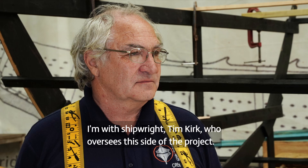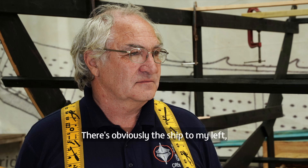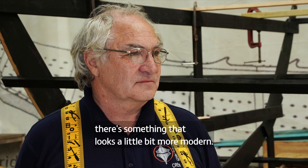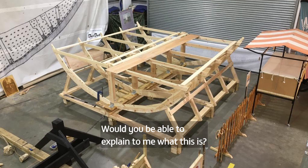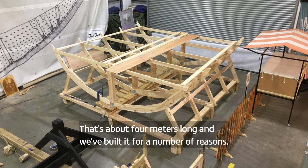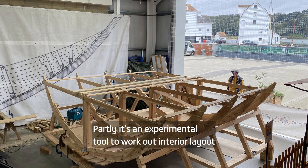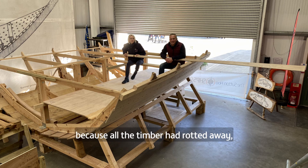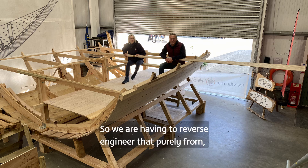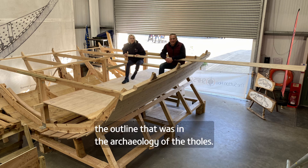I'm with shipwright Tim Kirk, who oversees this side of the project. To my left is the ship currently being worked on; to my right is something more modern — a full-scale model of the middle part of the ship, about four metres long. It's an experimental tool to work out interior layout, because all the timber had rotted away, leaving the entire interior of the ship missing.